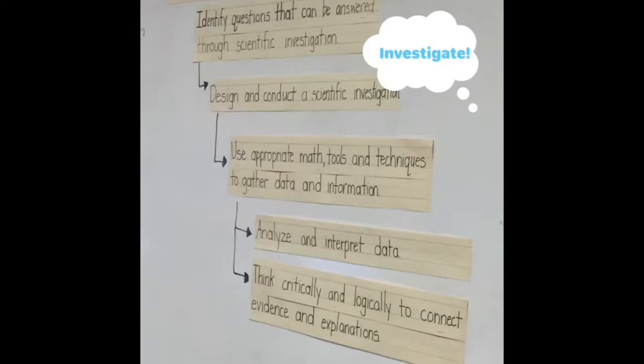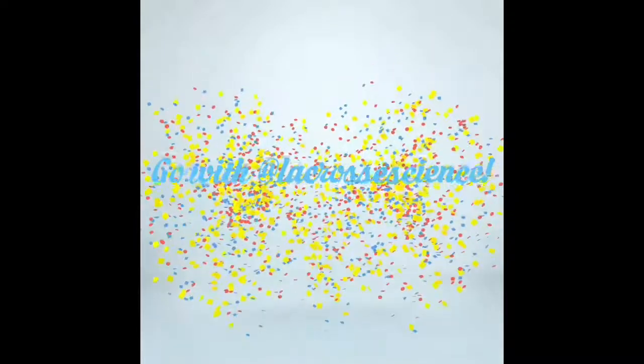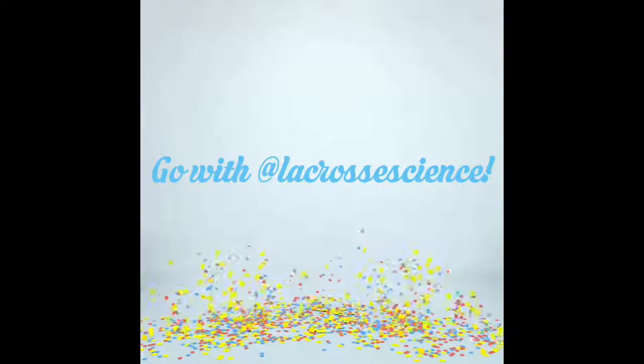So when you're thinking of a classroom to invest in, invest in lacrosse science. Thank you.